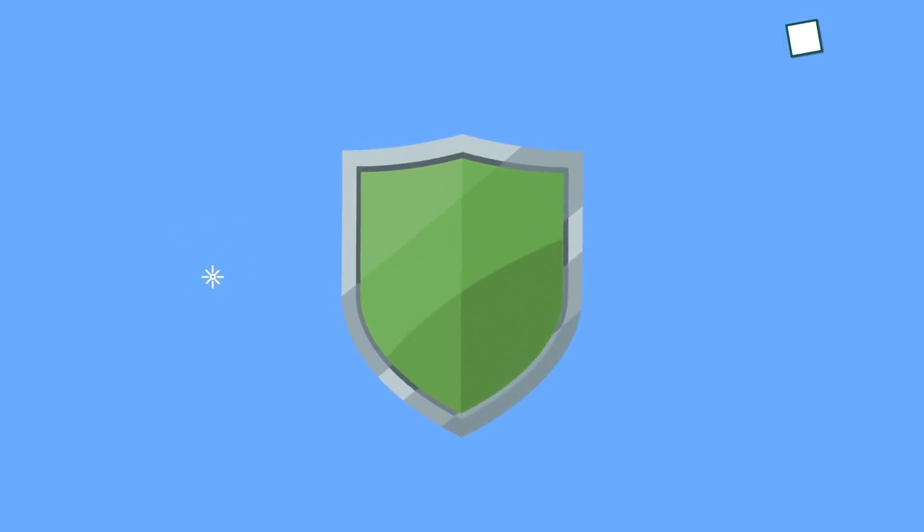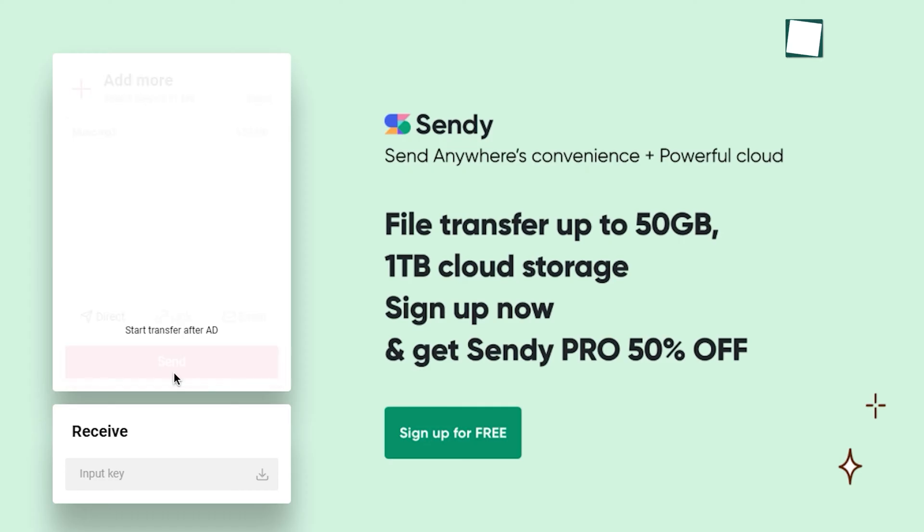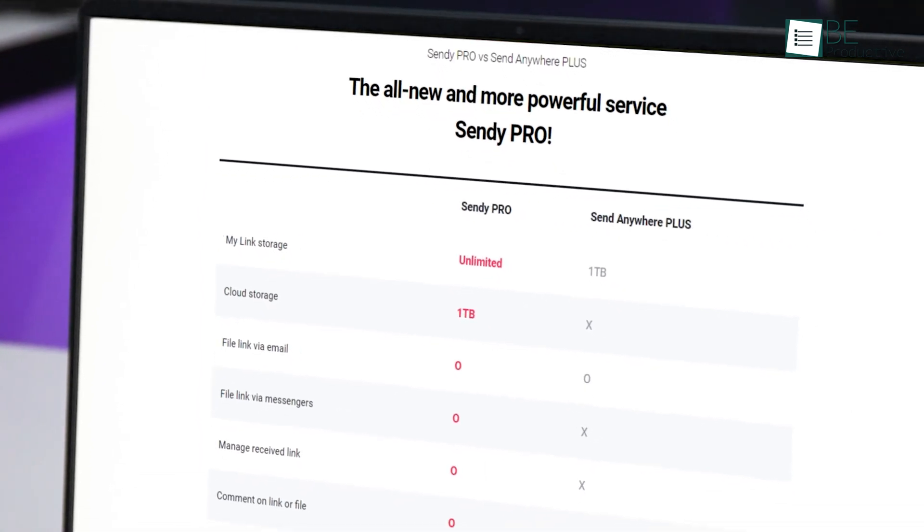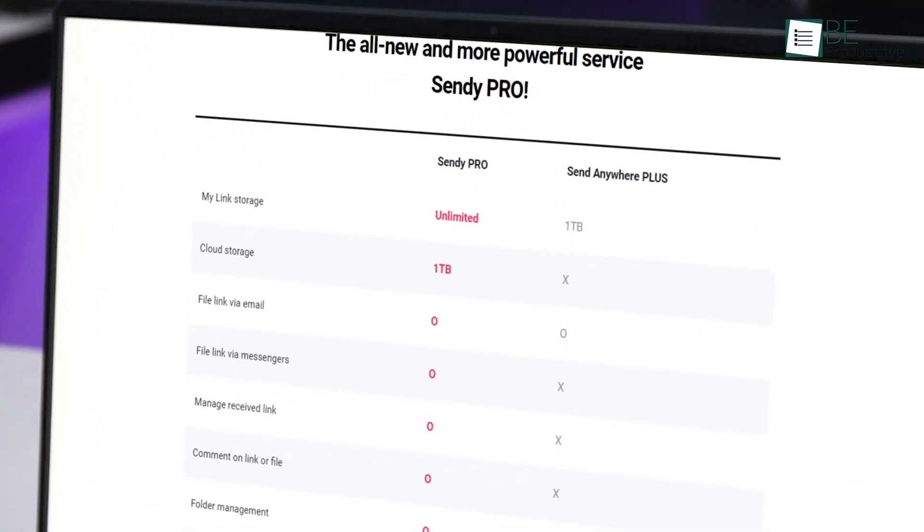Security is also tight since files remain encrypted during transfer. However, we do want to mention that it shows 5 seconds of ads when you send a file. Plus, features like password protection, download counts, and others are only available on its premium plan. To conclude, Send Anywhere is an excellent free file sharing website for sending large files quickly and efficiently.